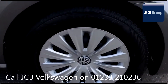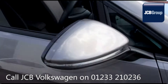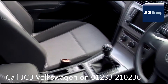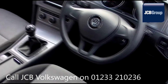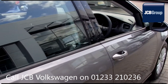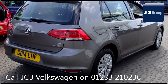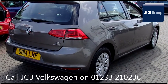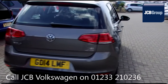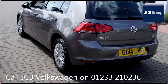The Das WeltAuto Used Car Program is designed to give you the same exceptional level of experience as a new car customer, giving you complete confidence and peace of mind. Our skilled Volkswagen trained technicians carry out a thorough workshop and test drive inspection of every used car. 142 checks are made before it becomes a Das WeltAuto Used Car. Any faults identified are fixed using Volkswagen Genuine Parts. Only then can it be part of the Approved Used Car Program.